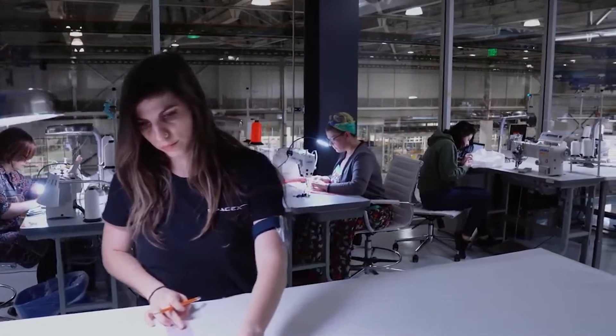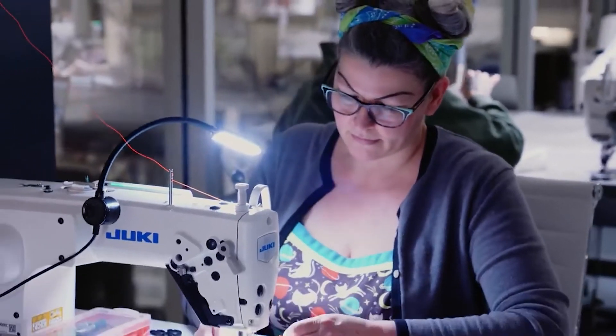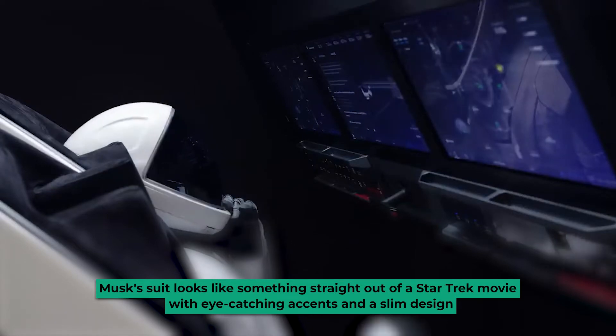Musk seems to be the biggest supporter of the cause. The shift calls for a change in the design of the conventional spacesuit, and Musk has been the first to deliver with his one-of-a-kind spacesuit. For starters, Musk's suit looks like it's something straight out of a Star Trek movie, with its eye-catching accents and slim design.